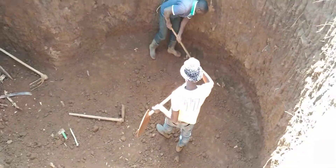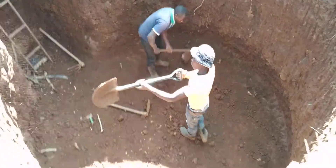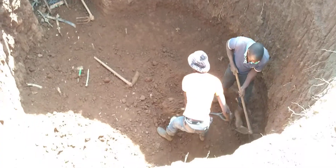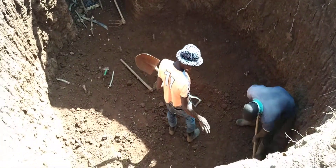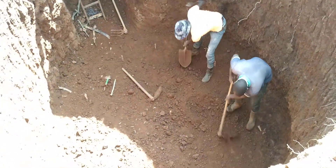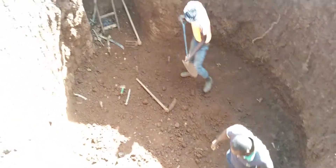This is a PPAT biogas contractor project where we are building a 12 cubic meter biogas plant in Molo. As you can see, it is a big project and it will serve three kitchens.